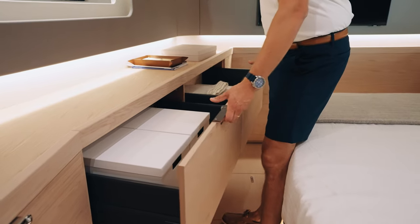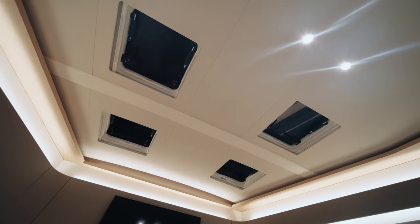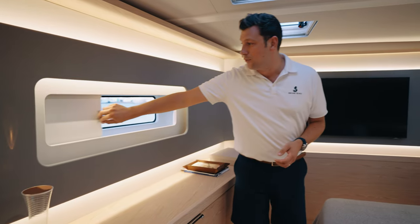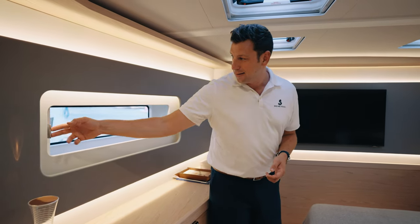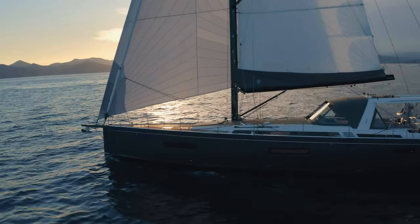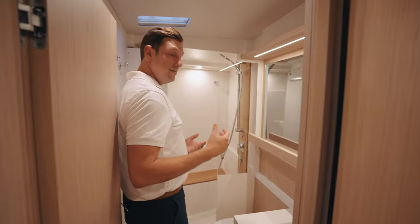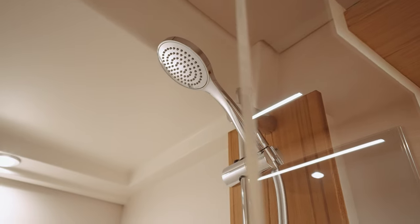Loads of storage everywhere you look, and of course lots of natural light and great ventilation provided by four hatches, along with wonderful airplane-style shutters that will shut out the world and open it back up in a jiffy. The master head is very simple, very cozy, very elegant — it's perfect to get ready for your night out.